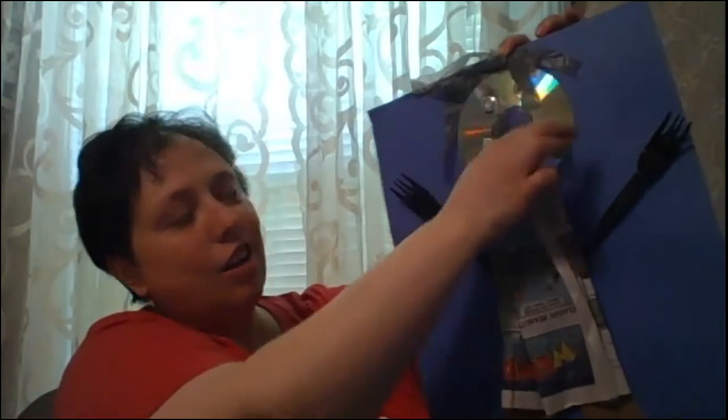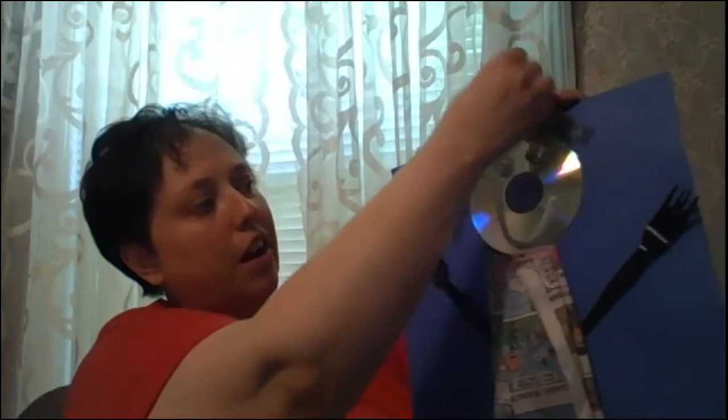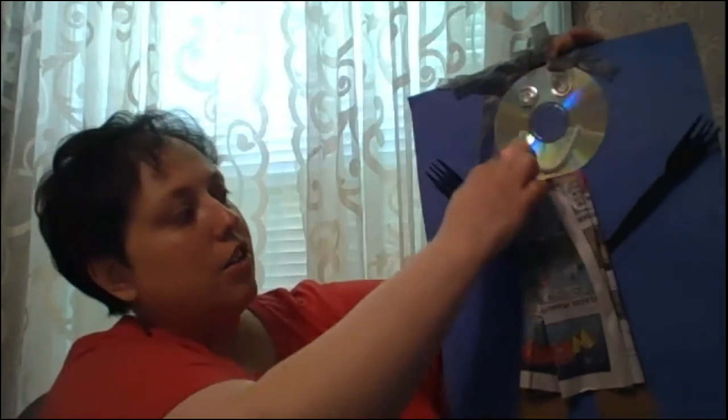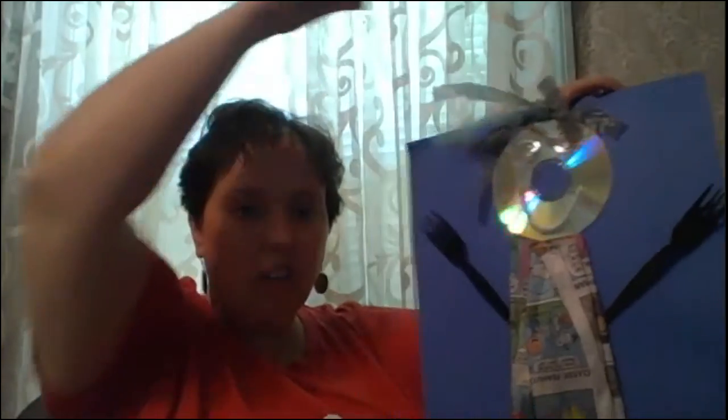I used a CD — an old CD — for the face. I found these little things; I really don't even know what they are. I think they're some kind of paper clip, but I just found those in my art supply kit, so I put those on there for the eyes. I used a pipe cleaner for the mouth. For the hair — which is about what my hair is looking like now because I really need a haircut —